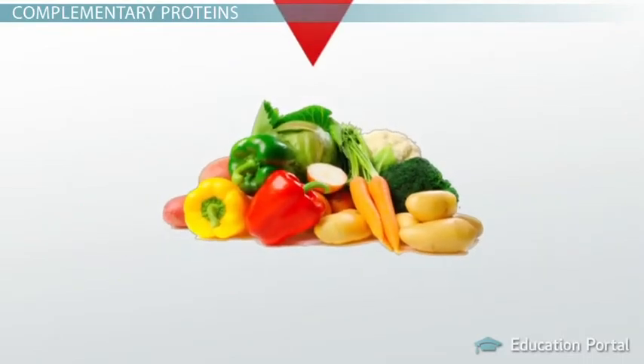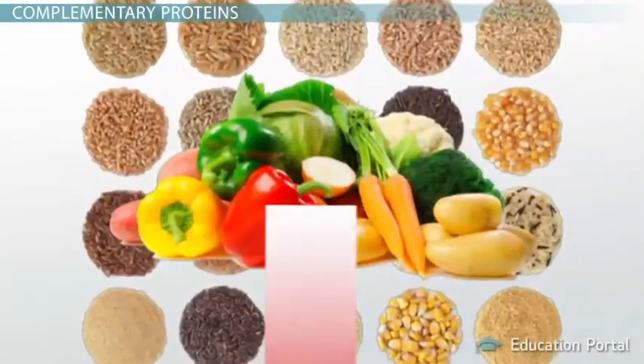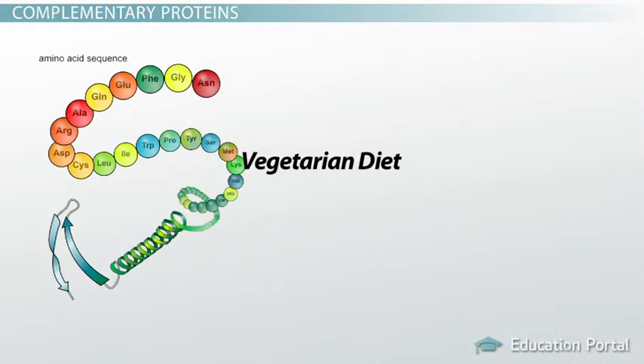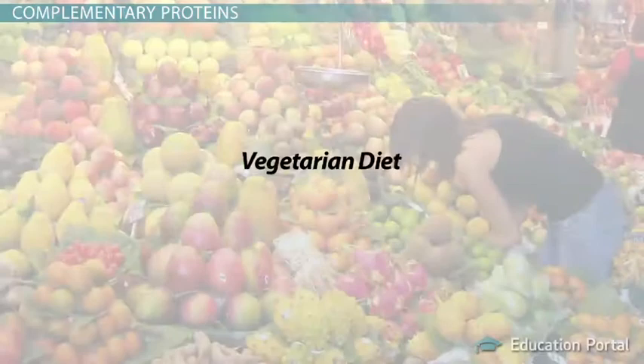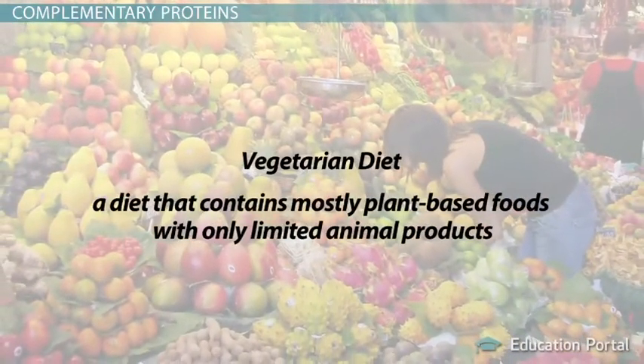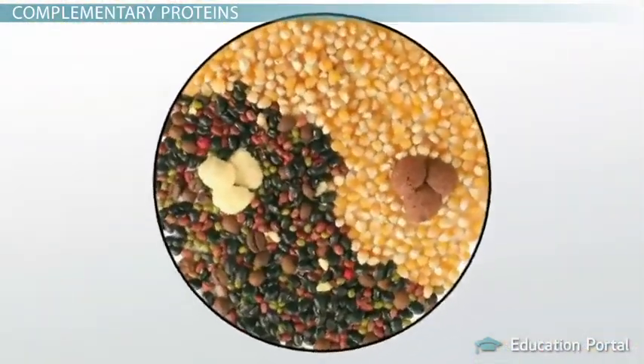The fact that most plant proteins are low-quality and incomplete does not mean they cannot be used to help you meet your complete protein needs. In fact, even a vegetarian diet — which is a diet that contains mostly plant-based foods with only limited animal products — can provide all the needed amino acids by combining two or more incomplete proteins.